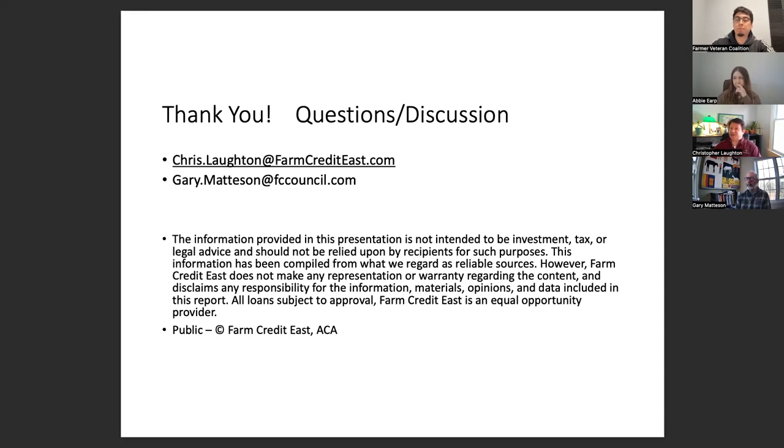AgPlan is a good resource, but keep in mind that if you do all the sections, it will lead you to create a 50-page business plan. Keep in mind you can skip or be concise — not every section is mandatory. Pick and choose what are the most relevant sections to your business.